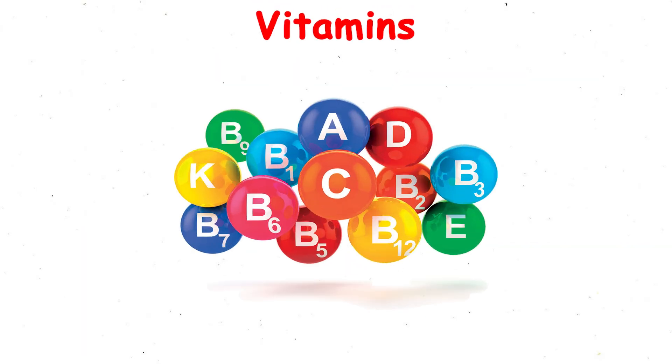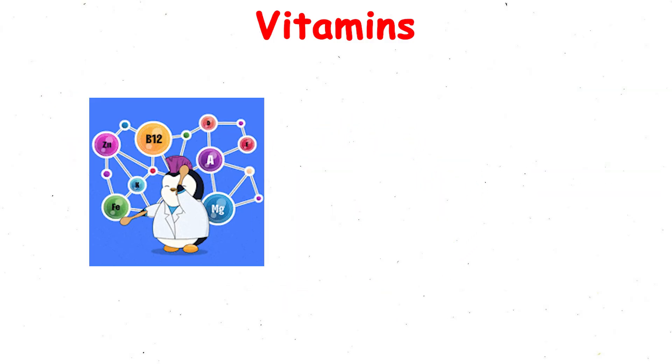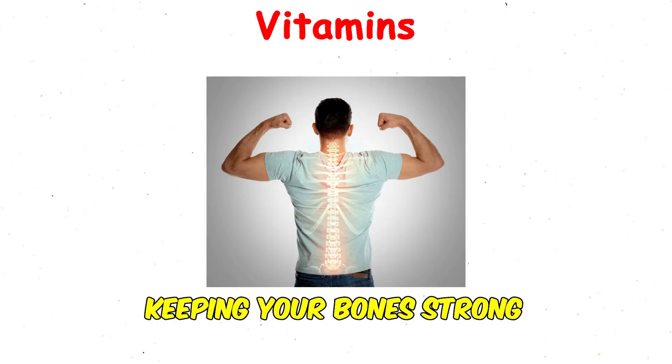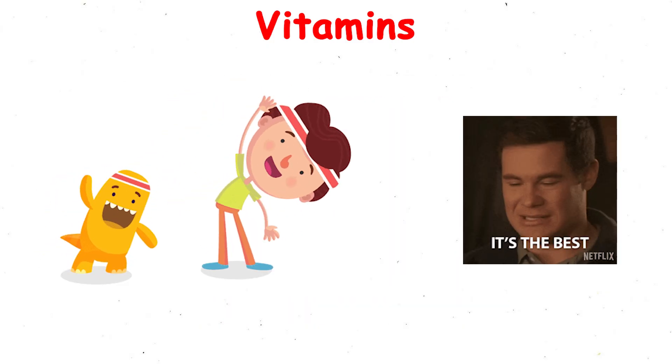Vitamins. Vitamins are organic compounds that keep your body running at full capacity. They're involved in countless processes: energy production, immune function, tissue repair, and even keeping your bones strong. Without them, your body simply can't perform at its best.